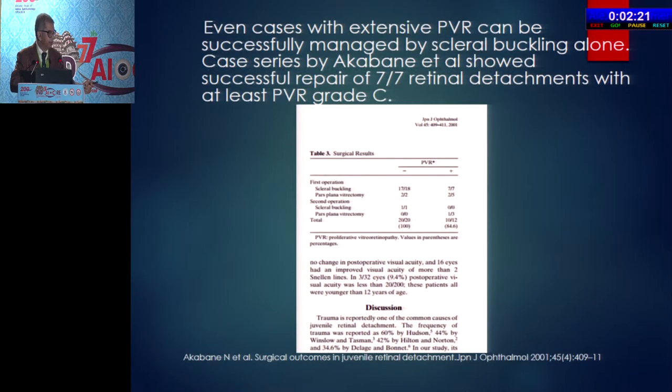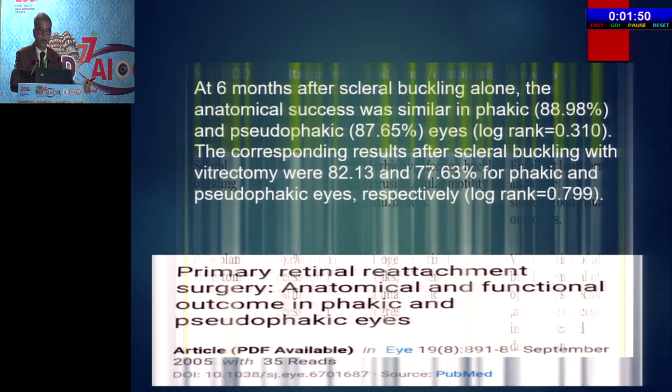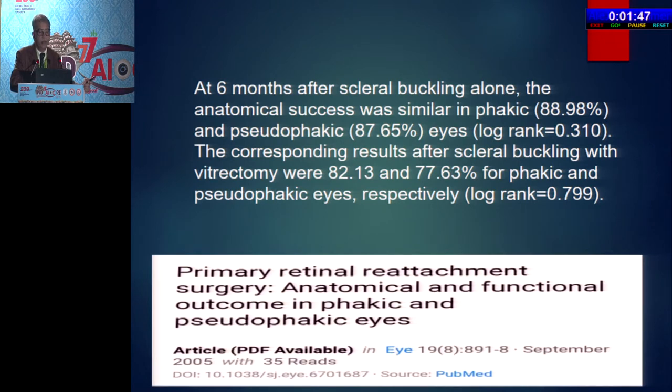There are many reports, some of which have been presented by Dr. Bhuvan also. Even in cases of extensive PVR, you can get successful reattachment. In the series by Akabana, he successfully reattached 7 out of 7 retinal detachments with at least PVR grade C. The overall success rate is 94% in scleral buckling, while with pars plana vitrectomy it is 71–92%, with attendant advantages and disadvantages. A recent article says that at 6 months after scleral buckling alone, the anatomical success rate was similar in phakic and pseudophakic eyes, while corresponding results after scleral buckling with vitrectomy were 82% and 77% only — comparable results.